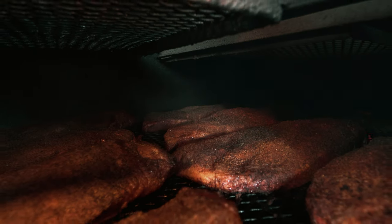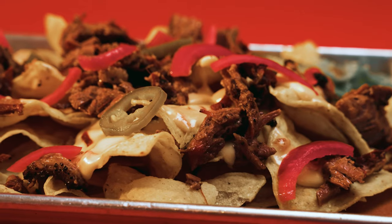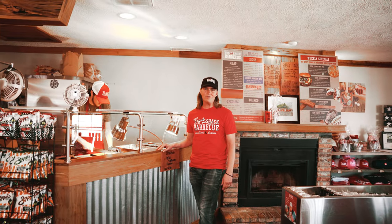Cheese, carbs and smoked meat. What else do you need? At Paul's Rib Shack, we are serious about our Texas-style barbecue, but we have a ton of fun with our brisket nachos, pulled pork tacos and more.